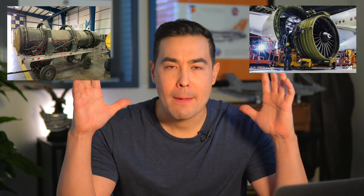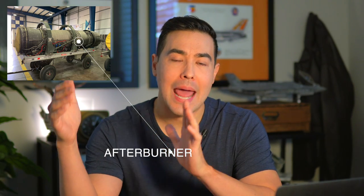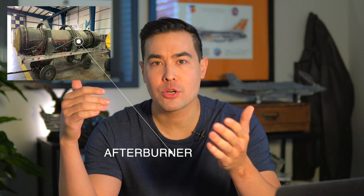Let's do a quick rundown of what afterburner is. Our engines are low-bypass turbofan engines, similar to what's on an airliner, only instead of big, wide, fat engines, we have narrow engines so that we don't produce as much drag when we're going supersonic. On the backside of this, we have something called an afterburner or augmenter, or if you're British, it's called a reheat.